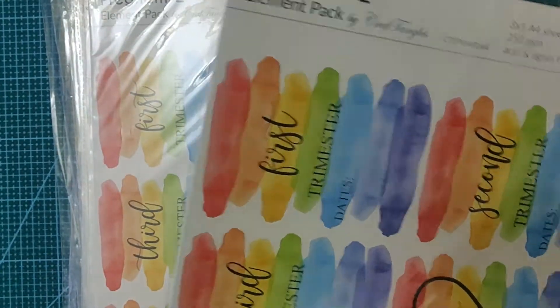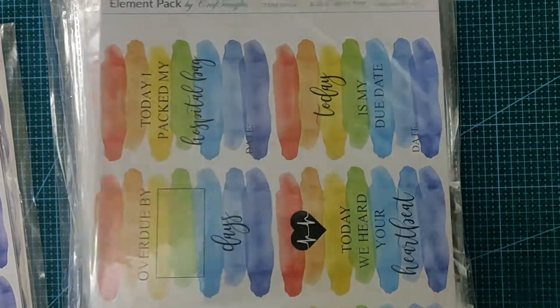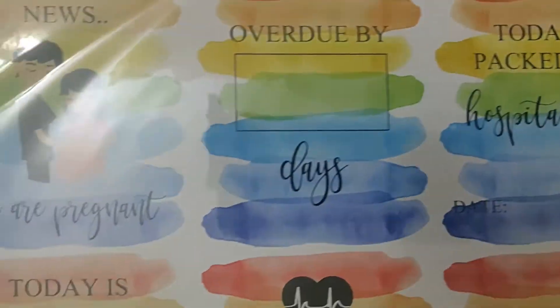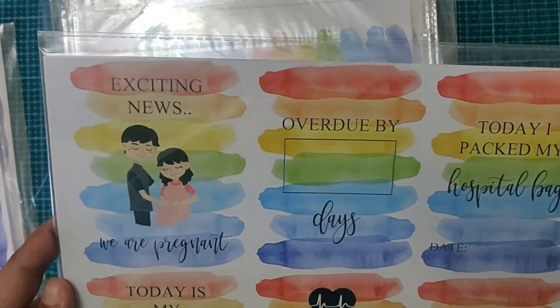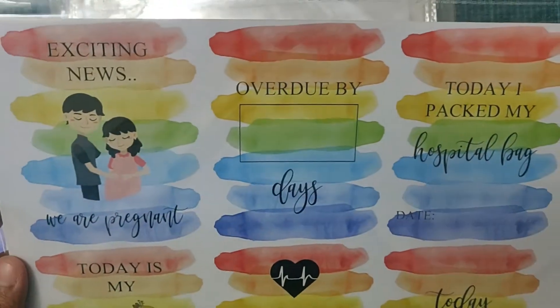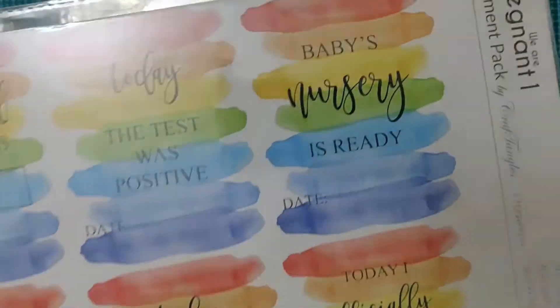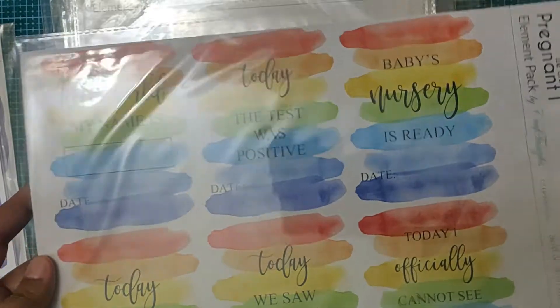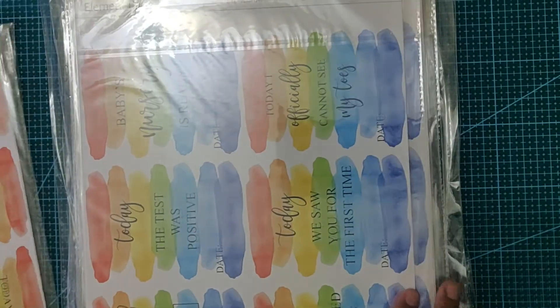So that's the first one — 'We Are Pregnant 2'. I bought three of those. Next one is 'We Are Pregnant 1', which has some other kinds of milestones related to pregnancy. I bought quite a few of those as well.